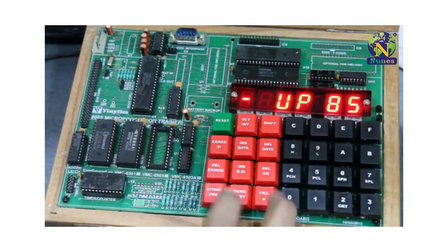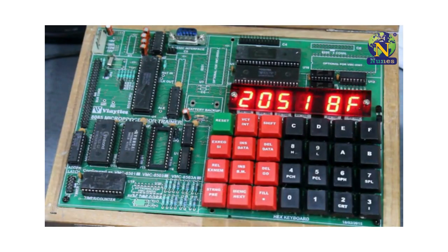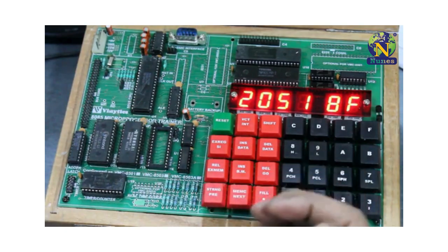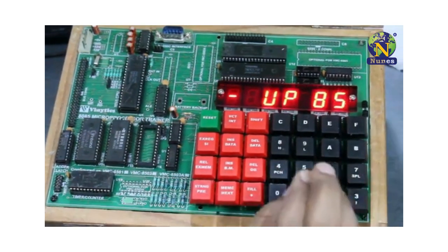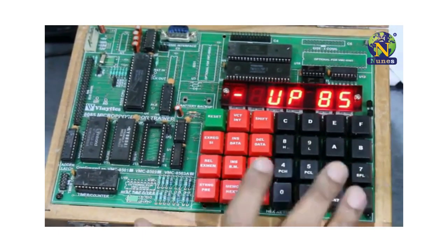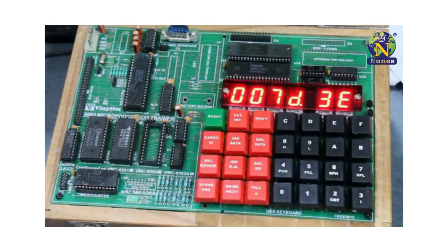So, then add to reset. Now, I have to execute the program so that it works as per the instruction and gives me the result. To execute the program, I have to first reset, then go to the starting address. That was 2, 0, 0, 0, 0, 0, 0.